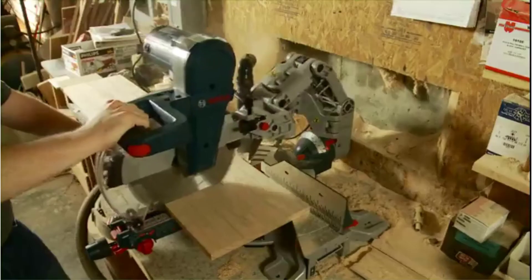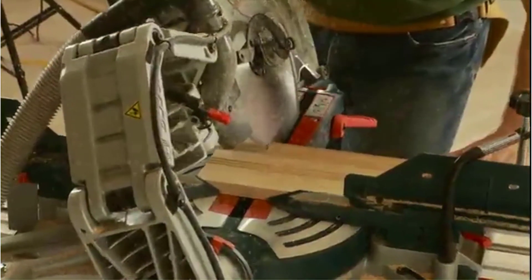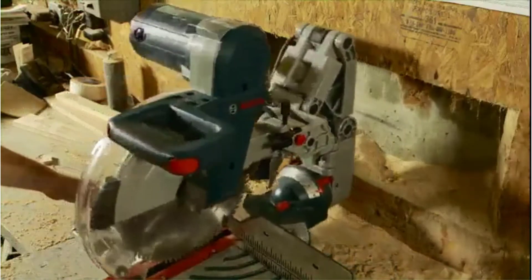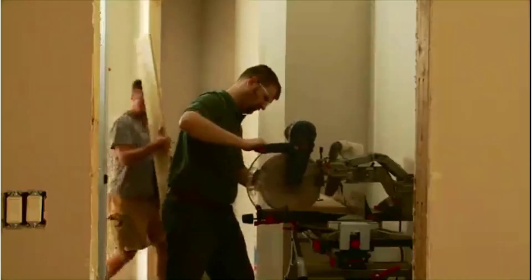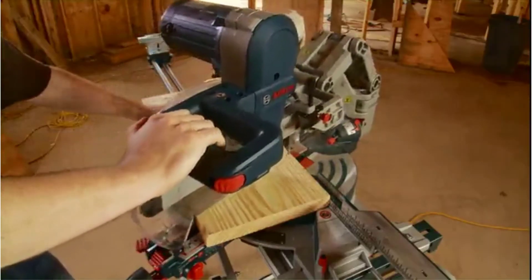The Bosch Compound Miter Saw, while it does not come with its own vacuum, does come with a compatible dust shoot system that works with most standard dust collectors. The Bosch Compound Miter Saw also has a great cutting capacity: a wide 14-inch horizontal cutting capacity, a 6.5-inch vertical capacity, and a 6.5-inch crown capacity.